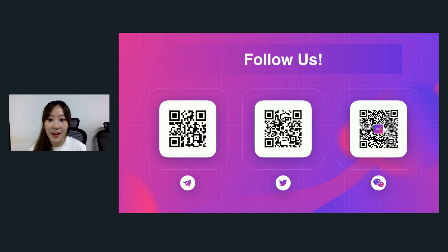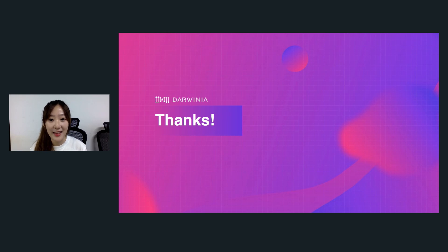I guess that's all for today. For more Darwinia updates and our recent progress on Polkadot parachain auctions, please join our community on Twitter, Telegram, and WeChat. Thank you for having me, and very glad to speak at today's Polkadot Decoded 2021.